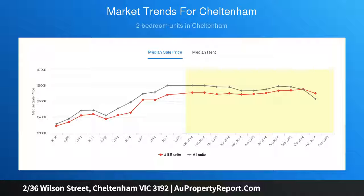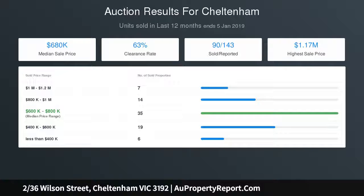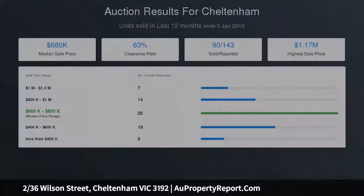Be instantly impressed by the light-filled open plan kitchen, dining and living area with timber-style flooring and a perfect blend of elegance and design trend. The brand new kitchen sparkles with stone benchtops.